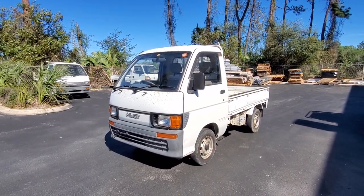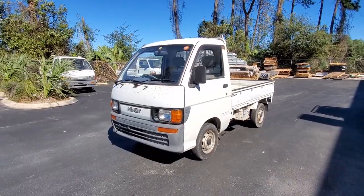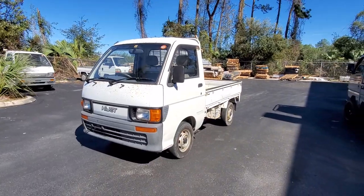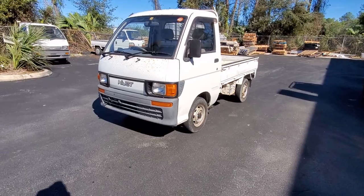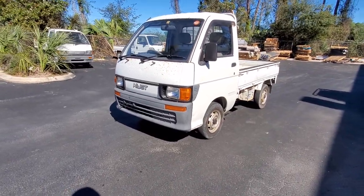This is four-wheel drive and is AC equipped, and it is showing — excuse the wind here — 12,000 kilometers on a five-digit odometer. So we're going to call it 112,000 kilometers.